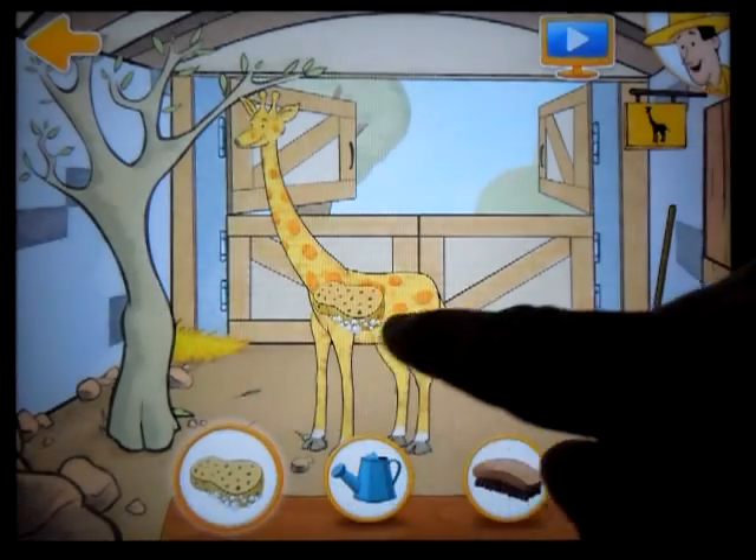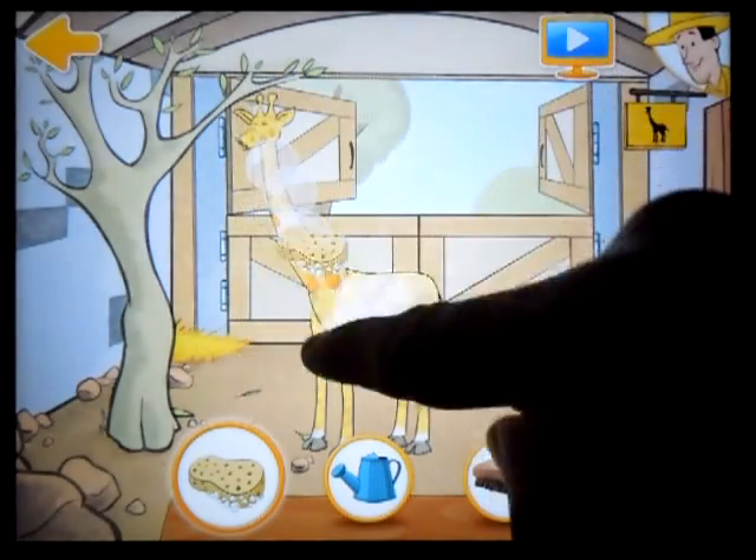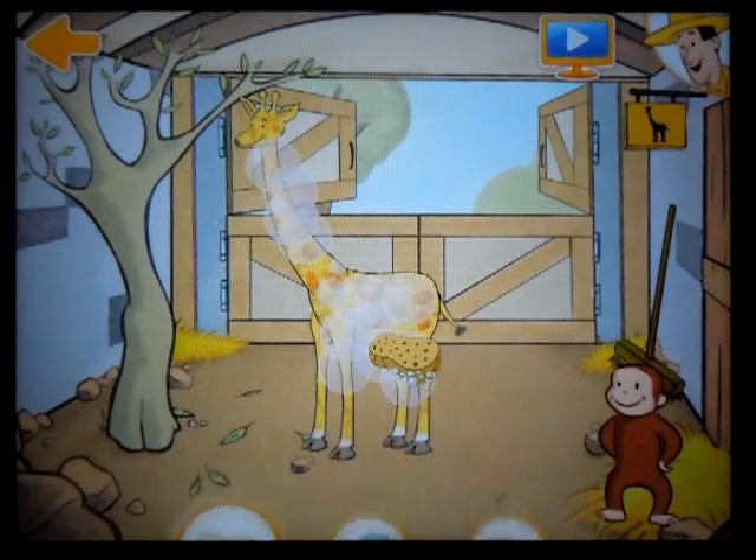What's that smell? Gemma needs a bath. You can clean her like this. First, use the sponge.